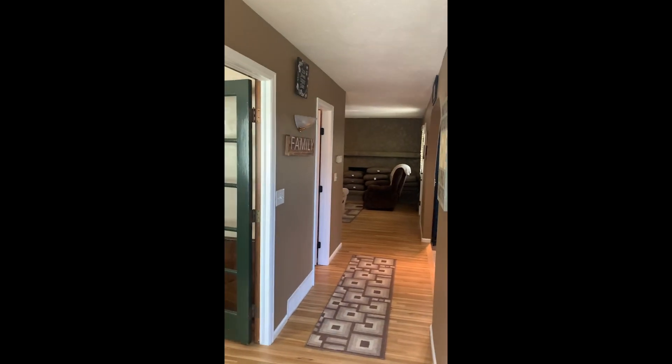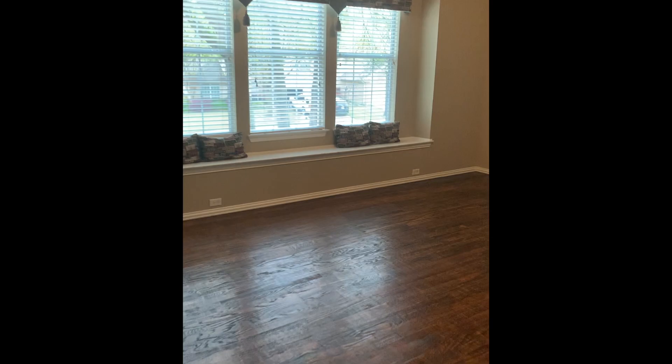We'll start on the main floor. You'll notice that it's recessed lighting through most of the house. All the traffic areas are hardwood. The kitty — not for sale. There I am. Hi.